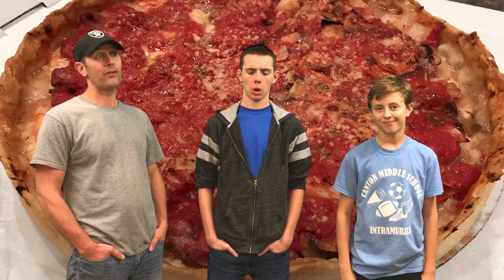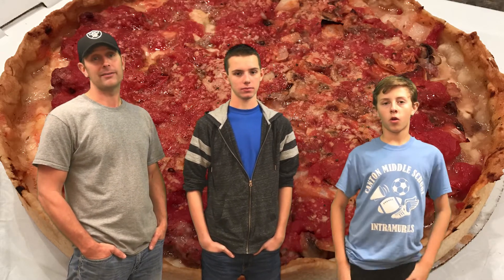Today we decided to get Lou Malnati's deep dish pizza. They also offer the thin crust, but I'm pretty sure nobody else gets that. We did order that a couple weeks ago and we decided it's okay, but we're going deep dish because that's what everybody gets when they go to Lou Malnati's.